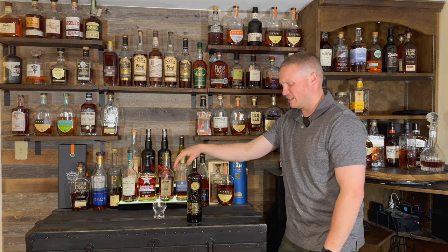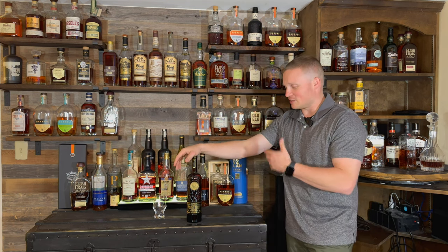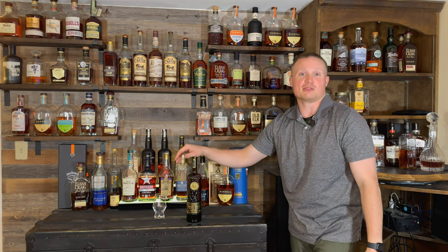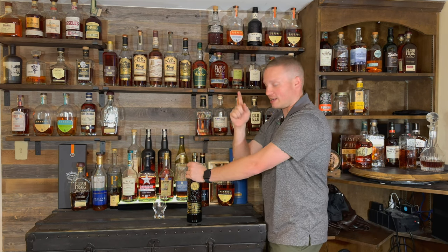I think I got this bottle for like 50, 60 bucks. I've actually had it for quite some time and just haven't gotten around to doing it. So I'm excited to try it tonight here on the channel with you guys and rank it on the tier system. Let's go ahead and do the bottle pop and get the nose right out of the bottle.